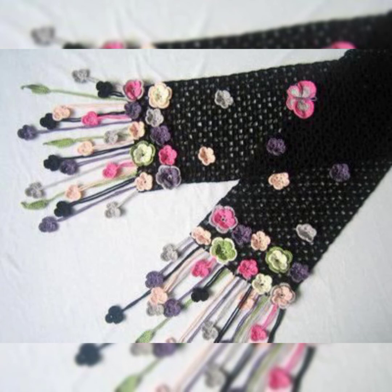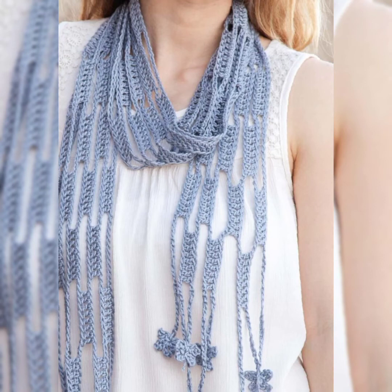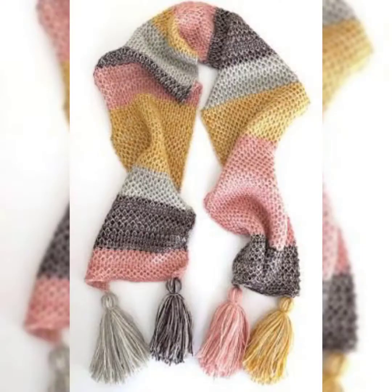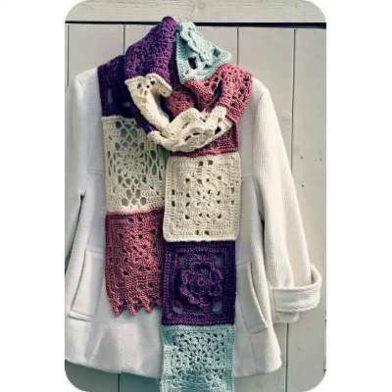All the designs are so stylish, new, and in fashion nowadays. This flower muffler is amazing and stylish. These kind of mufflers can also be used in summer — they give a really stylish look. Colors have a really important role in making any crochet project. If you use bright and beautiful colors with a perfect combination, your project will be amazing and eye-catching.